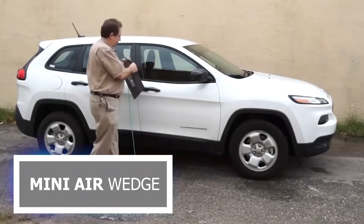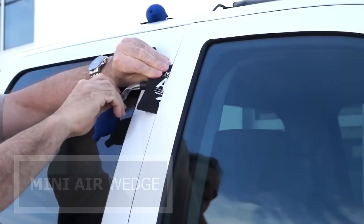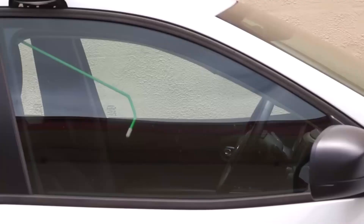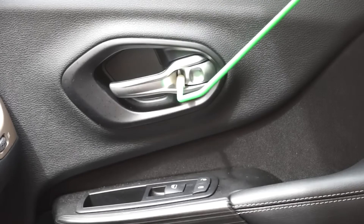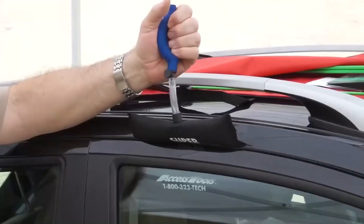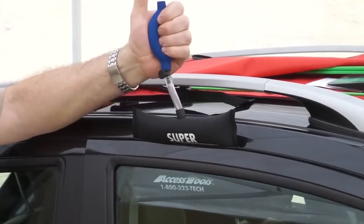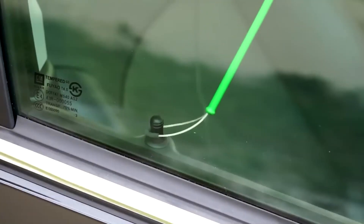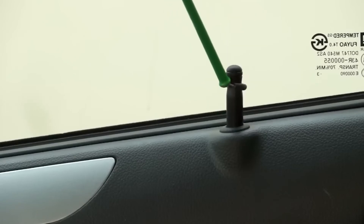Next, the Mini Air Wedge — your versatile solution for effortless and damage-free door and window installation. Crafted with precision and engineered for convenience, the Mini Air Wedge is the perfect tool for professionals and DIY enthusiasts alike. Whether you're installing doors, leveling furniture, or performing home renovations, the Mini Air Wedge offers the perfect combination of strength and precision. With its easy-to-use pump mechanism and durable construction, the Mini Air Wedge provides reliable support and stability for a wide range of applications.